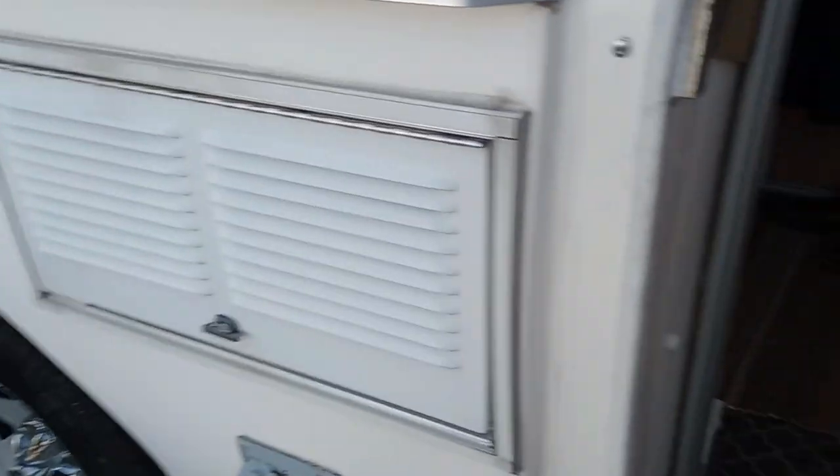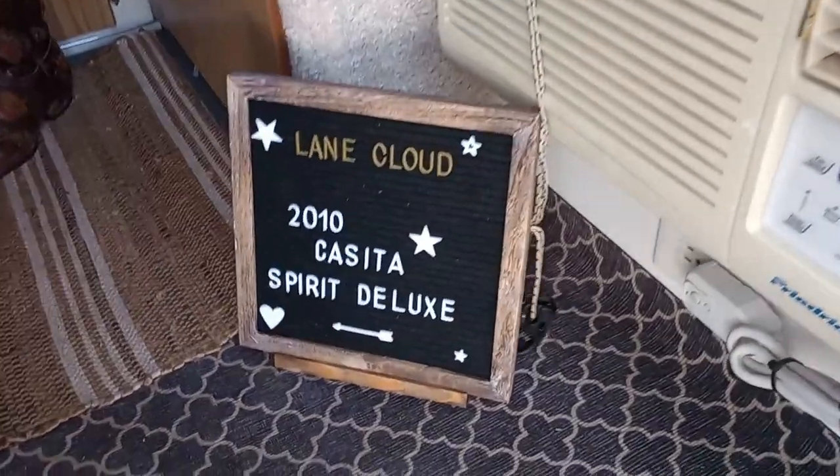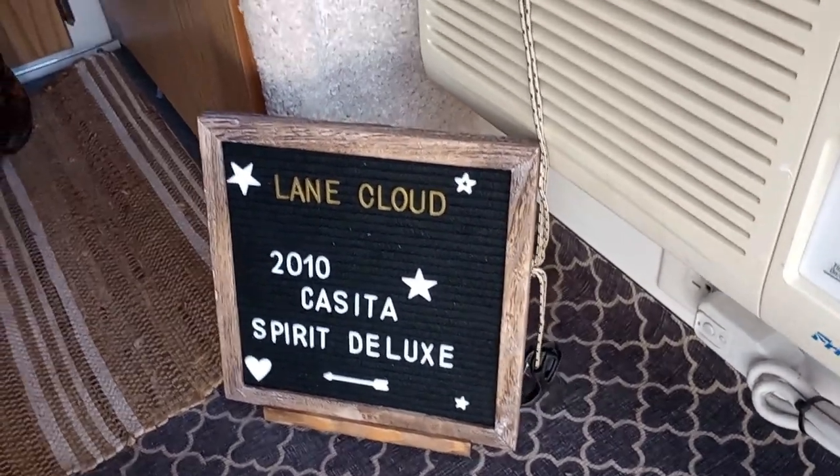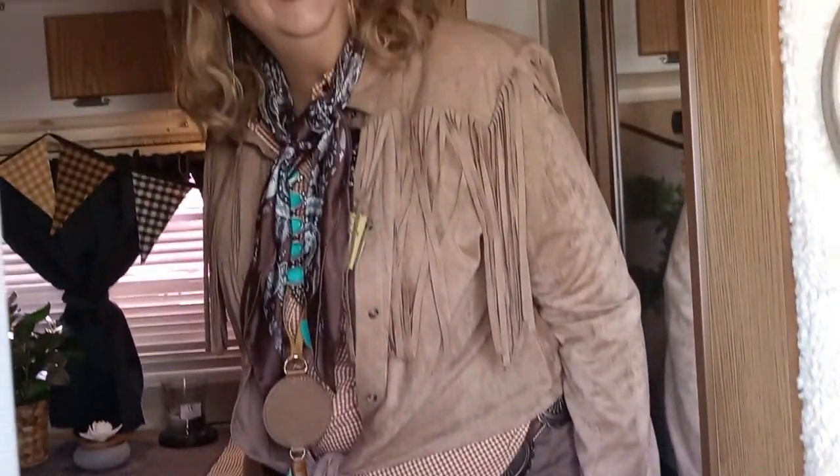She's got the cowgirl thing going on here. Is that the name of the camper? Lane Cloud. And how did you come up with that name? It reminded me of Land Cloud, but that name is taken by another group of campers, so I decided to choose Lane Cloud instead.